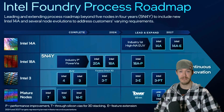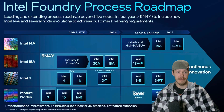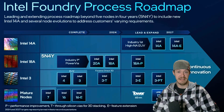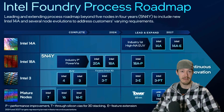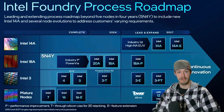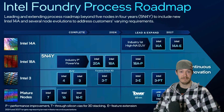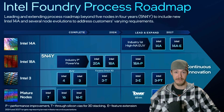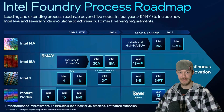Leave a comment and let me know your thoughts on the 18A and 18AP node and whether it's actually going to structurally benefit us as consumers — because that's all that really matters at the end of the day. Thank you to all my viewers, subscribers, and donators, and as always, don't forget to get her done.